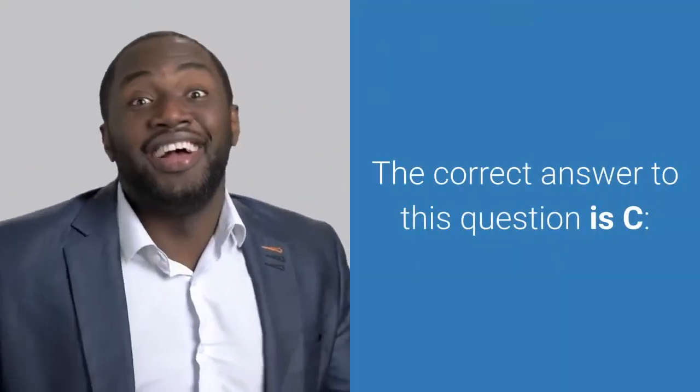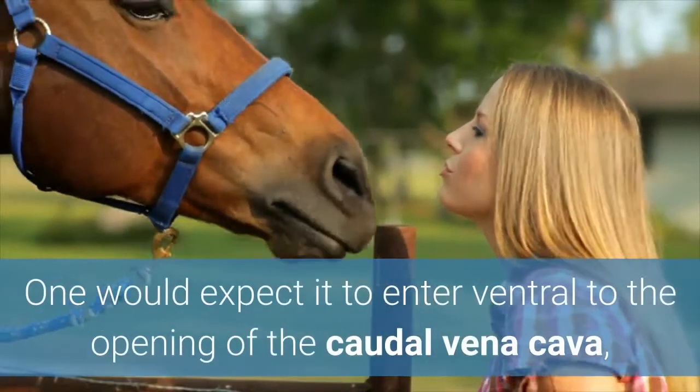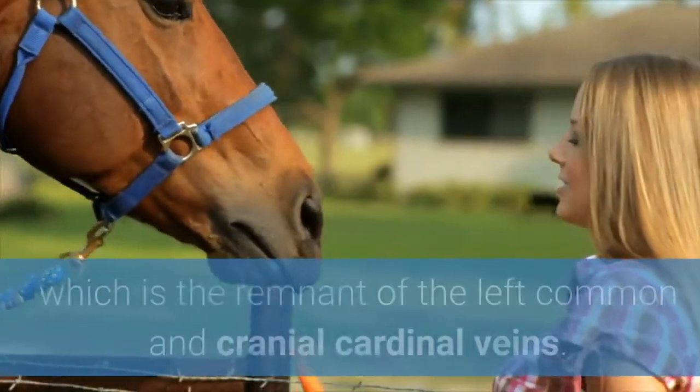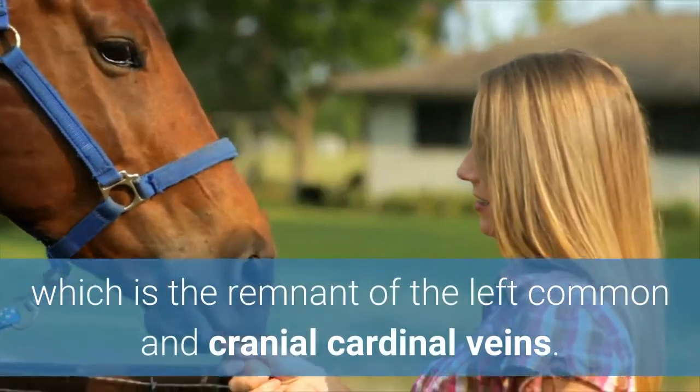The correct answer to this question is C. One would expect it to enter ventral to the opening of the caudal vena cava, in common with the cardiac venous drainage, which is the remnant of the left common and cranial cardinal veins.